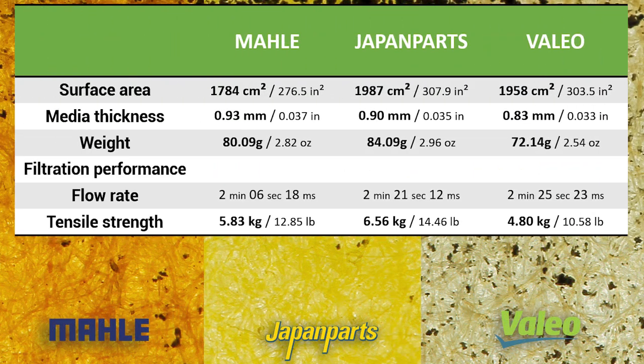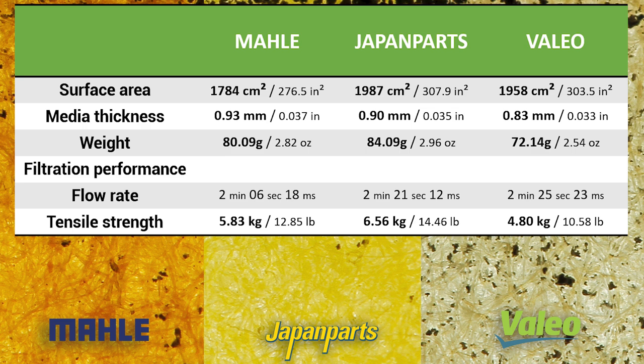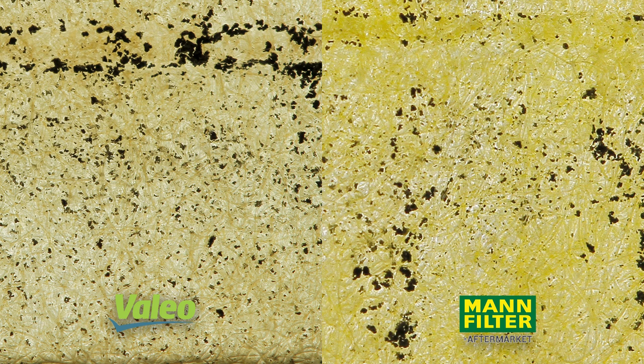The Japan Parts filter surprised me in a good way. It has very good filtration characteristics and a good flow rate comparable with high-performance oil filters tested in the past. It really excelled at the tensile test with the best results of any filter tested so far, making it a solid recommendation for any car, not just Asian ones. The Valeo filter, although inferior in performance compared to Male and Japan Parts, is not to be avoided at all costs. Its filtration performance and flow rate are not on par with the best, but it has good construction and in the tensile test it performed better than the high-performance filters. In my opinion the Valeo filter is similar to the aftermarket MAN product.